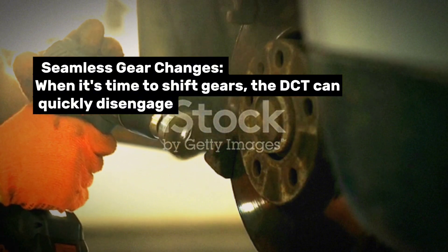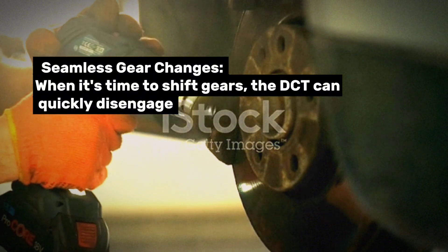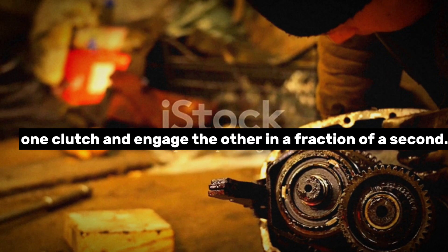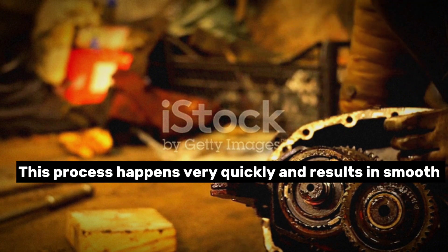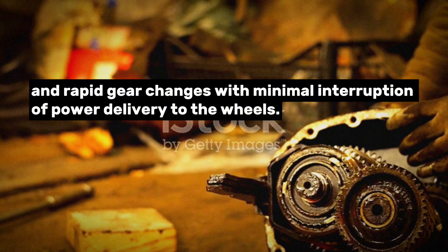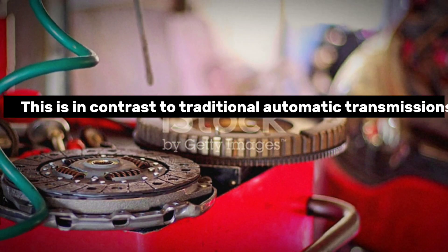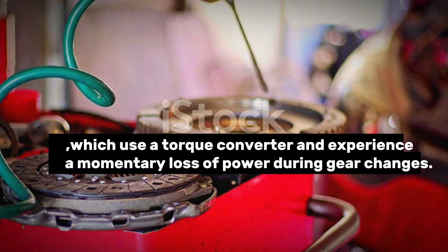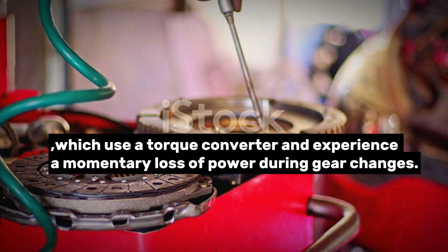Seamless gear changes: When it's time to shift gears, the DCT can quickly disengage one clutch and engage the other in a fraction of a second. This process happens very quickly and results in smooth and rapid gear changes with minimal interruption of power delivery to the wheels. This is in contrast to traditional automatic transmissions, which use a torque converter and experience a momentary loss of power during gear changes.